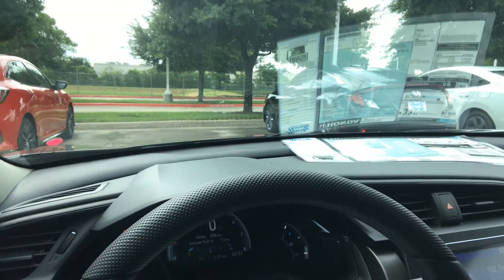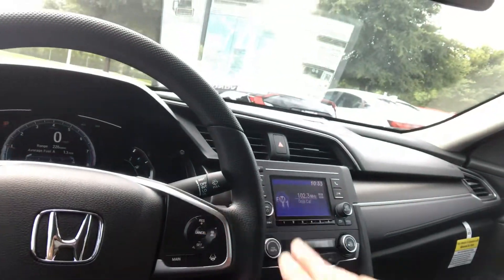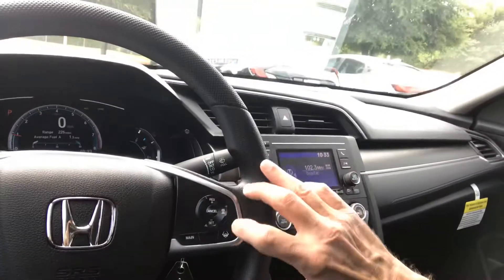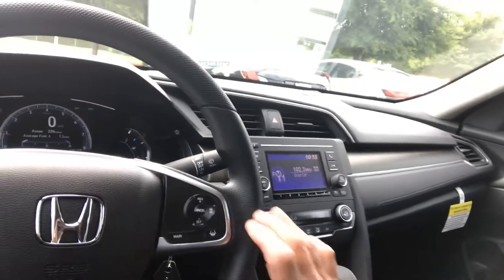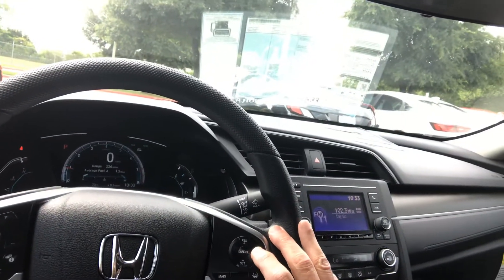Trip info will show the range — how many miles you have left to go to get gas — average miles per gallon, and instant miles per gallon. Over here on the right is your cruise control with two of your Honda Sensing safety features. When you're on the highway, you can set the cruise and put it on adaptive, and this will slow you down if you get too close to the car in front of you.